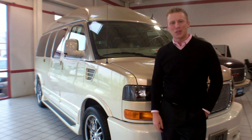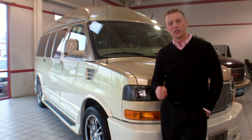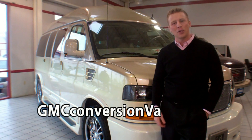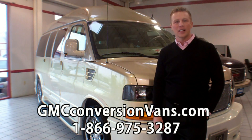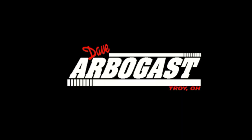Thanks for taking the time to check out this 2012 Southern Comfort Conversion Van. For more information you can visit us at GMCConversionVans.com or call 1-866-975-3287.